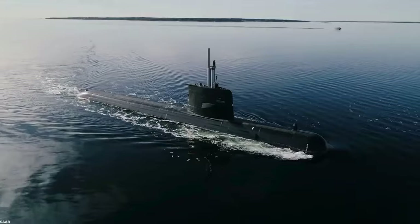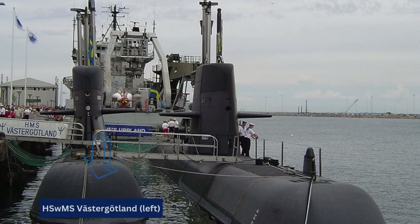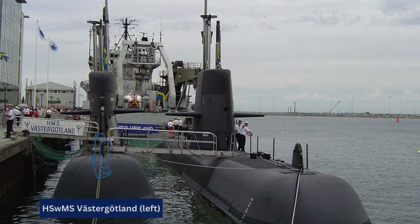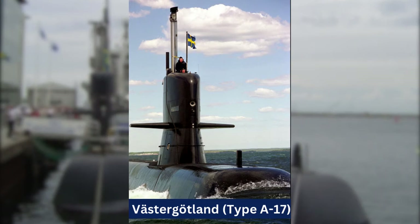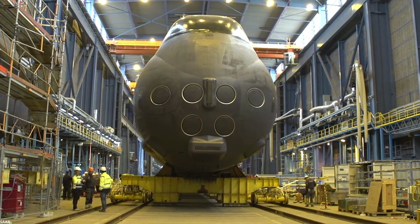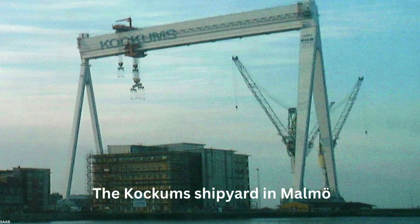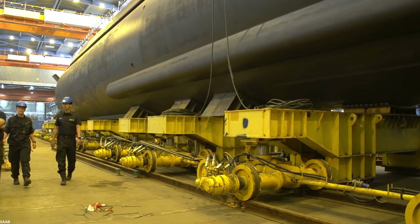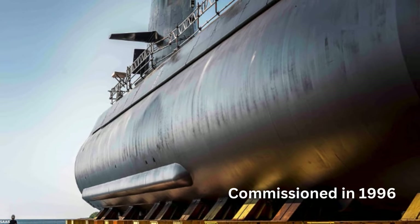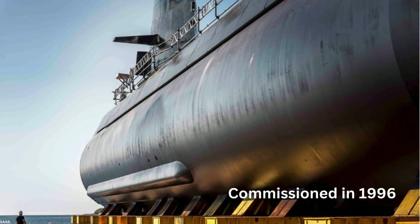Based on the previous Westergutland Type A-17, the Gotlands were ordered in 1990 and are considered the first operational submarine class in the world to feature an air-independent propulsion system. Construction began in 1992 at the Kokum shipyard in Malmö, which was later acquired by Saab. The Gotland commissioned in 1996, and sisters Upland and Halland joined the fleet in 1997.